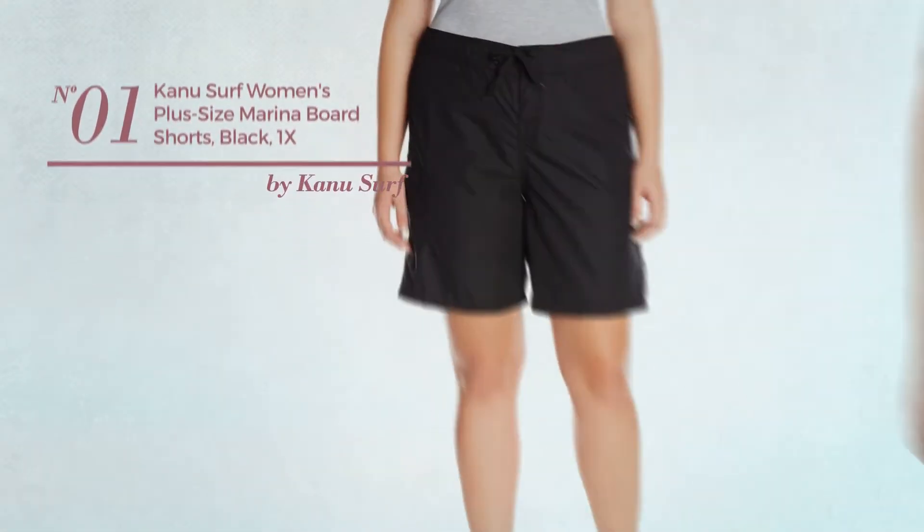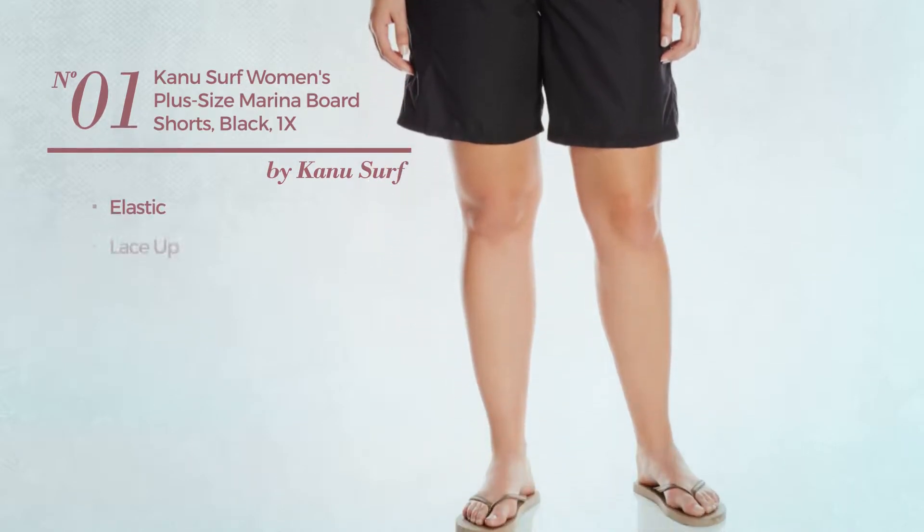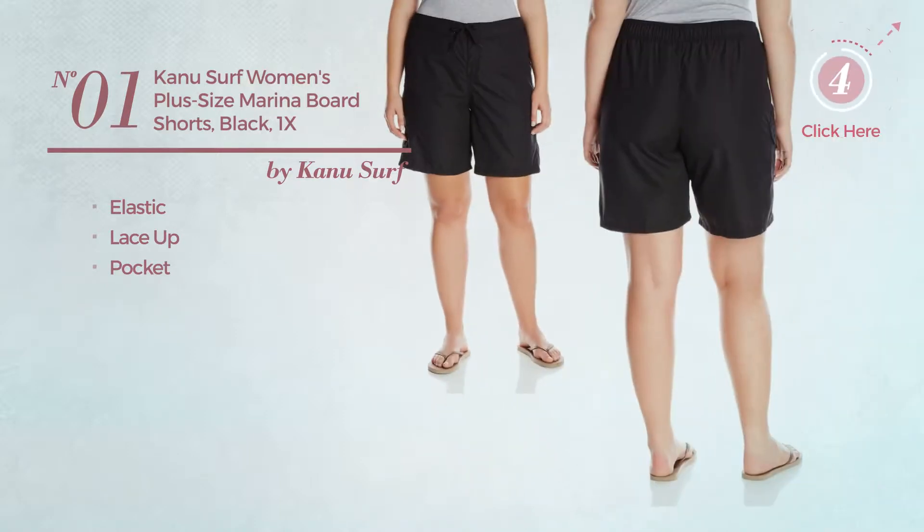Number 1. Crafted from elastic material, this board shorts includes lace-up and pockets. Available in 9 colors.